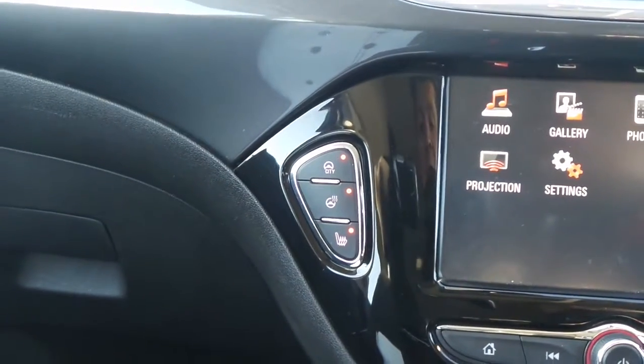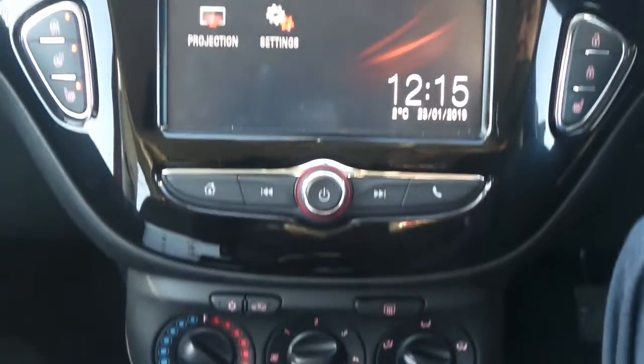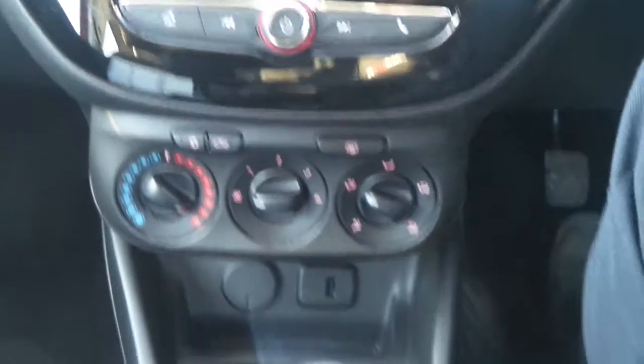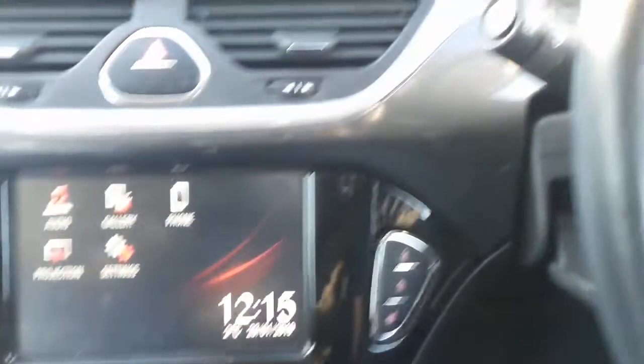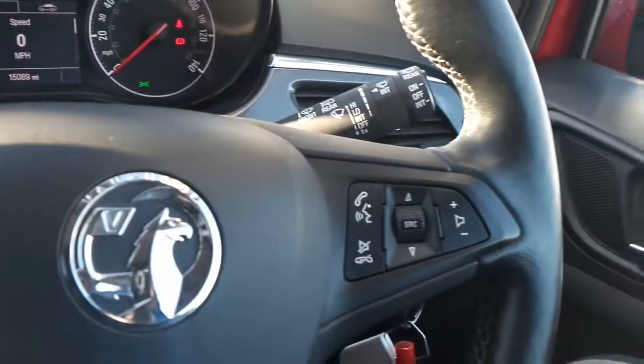Also got heated front seats and heated steering wheel, and city assist steering mode, air conditioning, and there's a five-speed manual gearbox. On the leather steering wheel are the cruise control and speed limiter settings, as well as controls for the audio system.